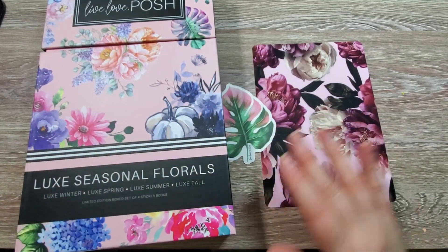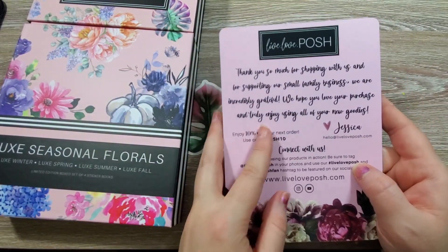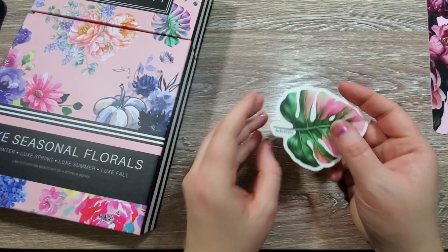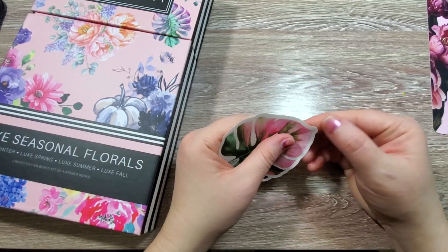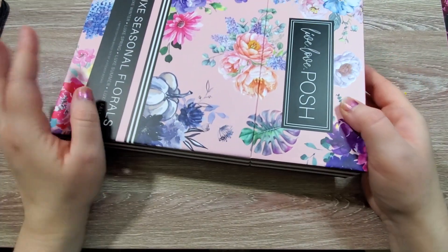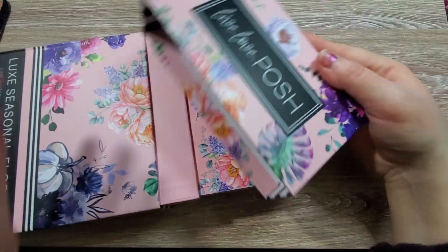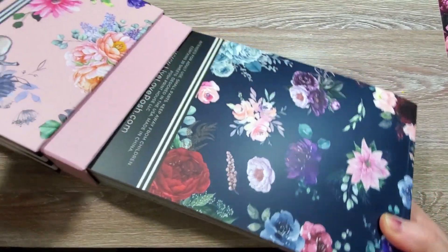Here is what was inside that package. I have this pretty card and it has all of the information on it from Jessica, who is the shop owner. She also included this Live Love Posh Monstera Leaf vinyl sticker — I think it might be a clear sticker. Yeah, that's really cute. And this is our Luxe Seasonal Florals box. It's a little bit different than the Rainbow Florals because this one opens with a little lid that comes off, and then you have your books that just slide out.